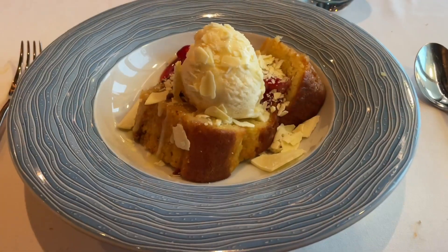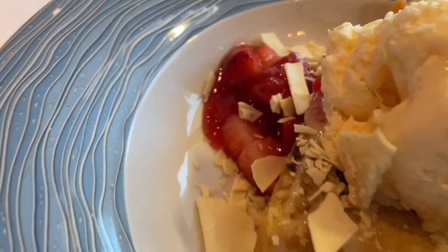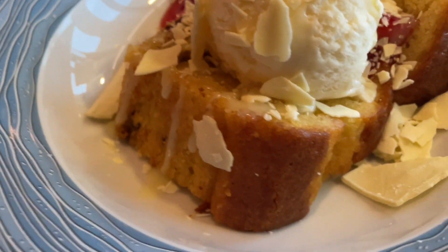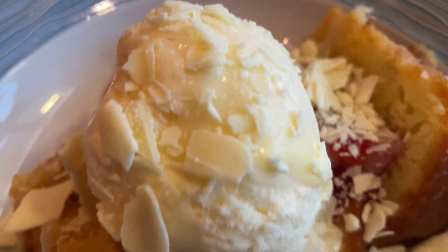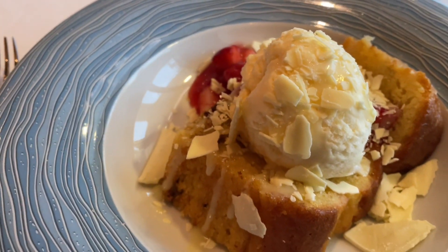Look at that — this is the Snickers shortcake. Oh my gosh, this looks amazing. Oh my God, this is amazing — totally worth the wait! Snickers pound cake or something — I don't know, but this is awesome.